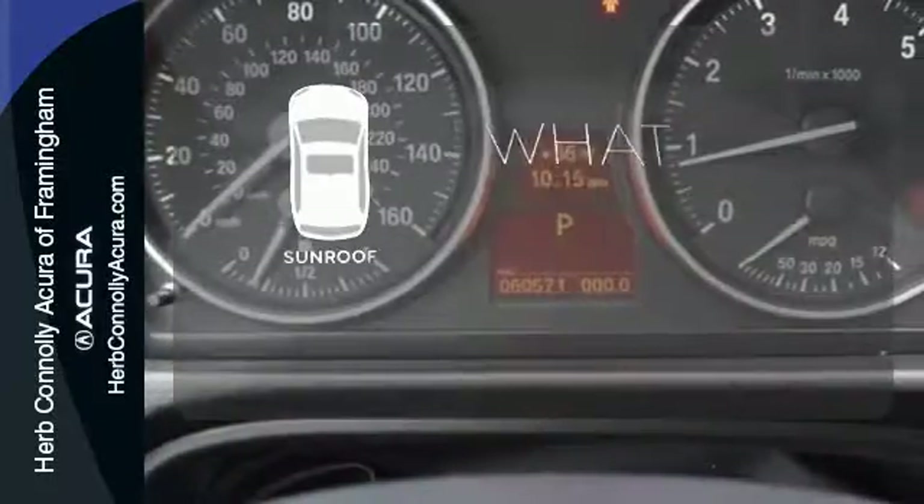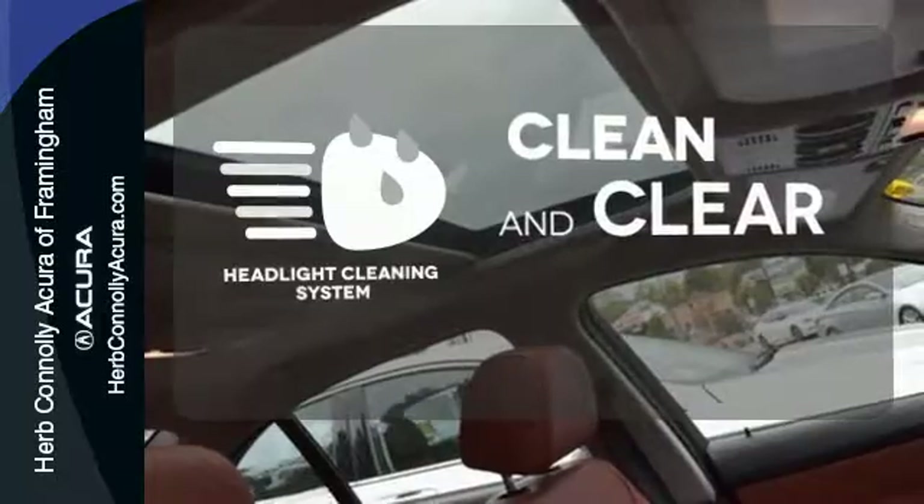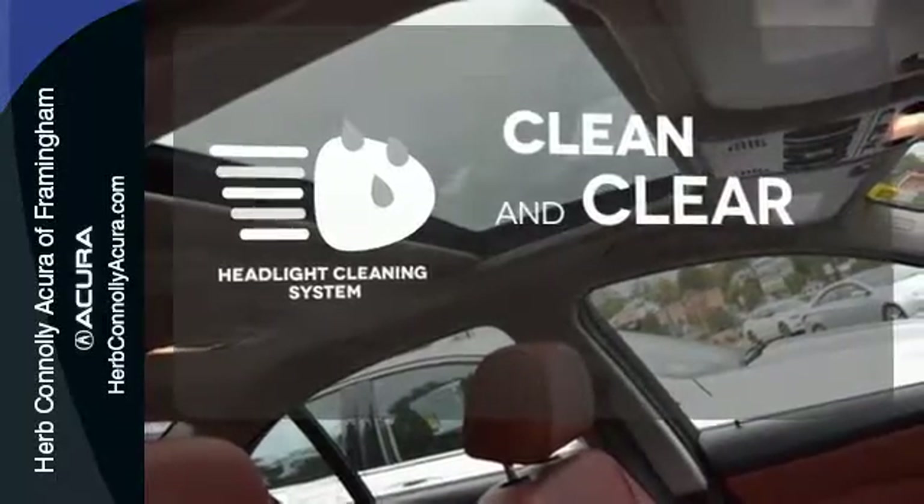The sunroof gives you fresh air for your drive. Keep your headlights looking their very best and make sure they're as bright as they should be with the headlight cleaning system.